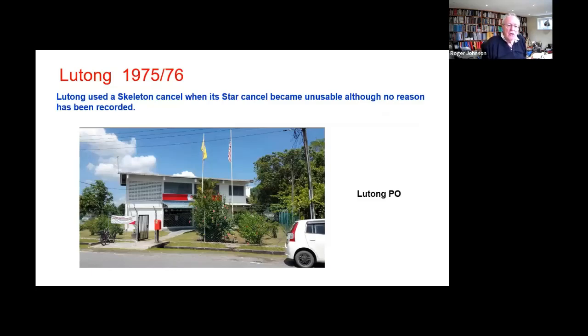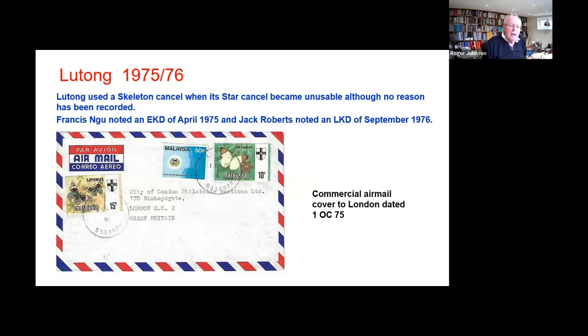This is the Lutong Post Office — a relatively modern picture, but that office looks to me as though it's been recently painted. We know that the Lutong star canceller became unusable, although we're not sure why. Francis Ngou noted an earliest known date of April 75 and Jack Roberts noted a last known date of September. So that took about a year to get a replacement canceller.